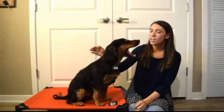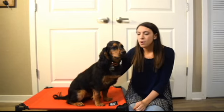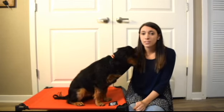Hi everybody, I'm Christina from International CPR Institute and this is Calvin. I'm going to talk to you guys today about what to do if your dog is choking or needs CPR.